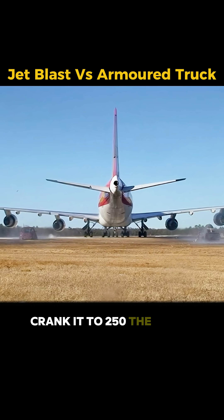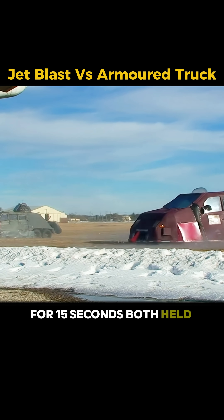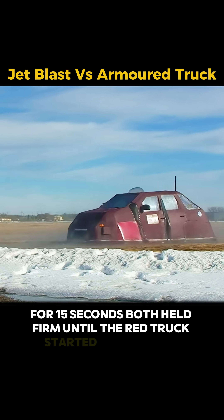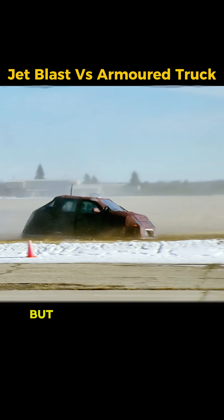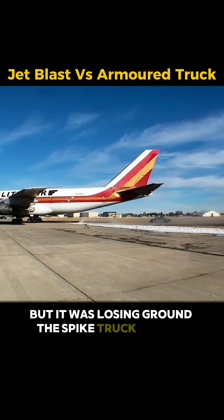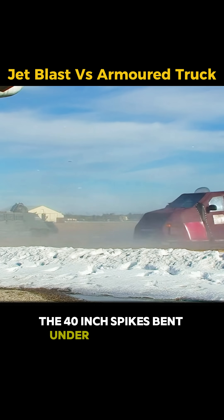Crank it to 250 — the force of an EF-5 tornado. For 15 seconds, both held firm. Until the red truck started sliding back. Its hydraulic panels kept it from tipping, but it was losing ground. The spike truck? Barely moved, though the 40-inch spikes bent under the pressure.